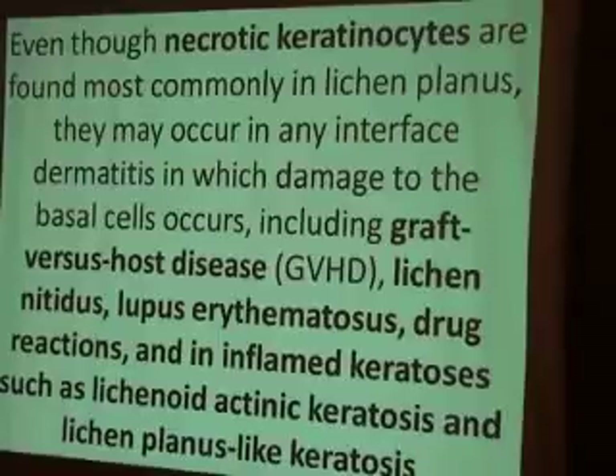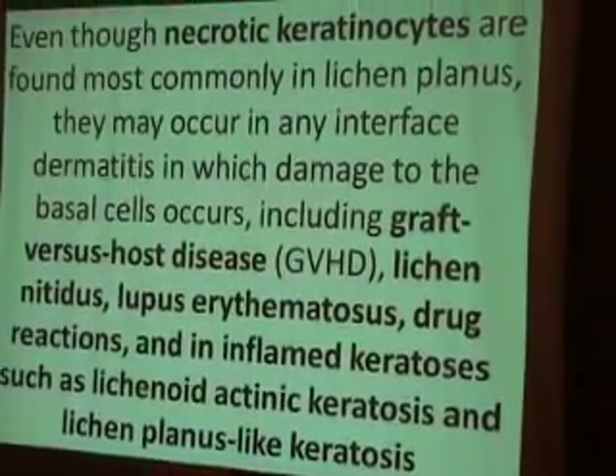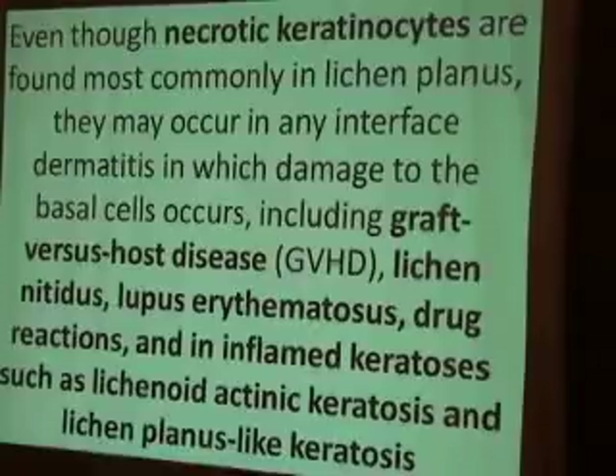Necrotic cells are found in many diseases. Those interested in dermatopathology should know that diseases such as lichen planus, graft-versus-host disease, lichen nitidus, lupus, drug eruptions, inflamed keratosis, actinic keratosis, and lichen planus-like keratosis can all present with necrotic cells.